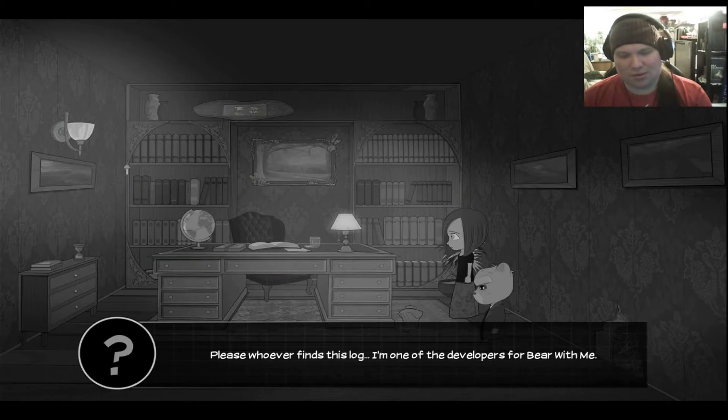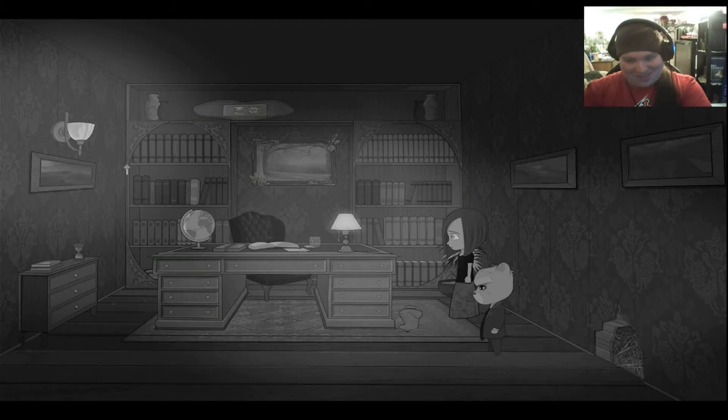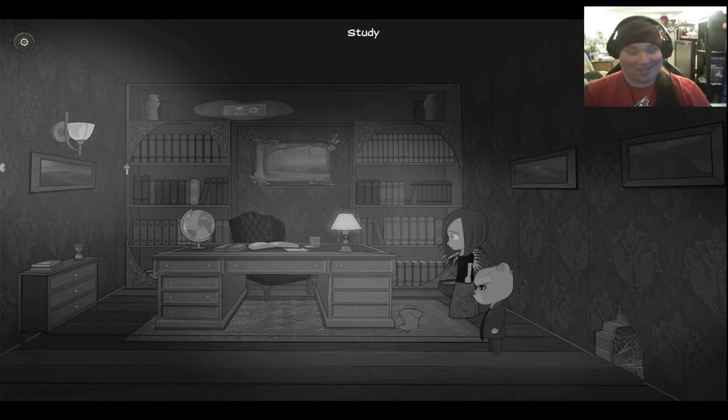Please, whoever finds this log — I'm one of the developers, so bear with me. I didn't want to do it. They made me. Please, I can hear them coming. Oh my god. Dude. Wow, that's just disturbing.